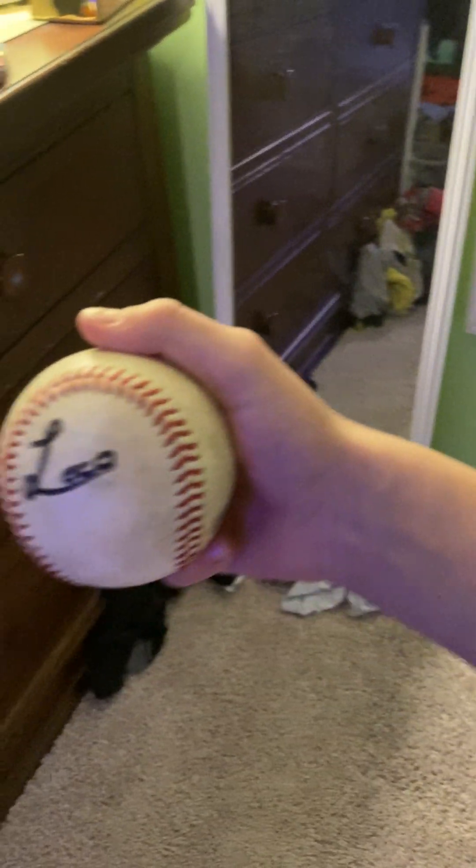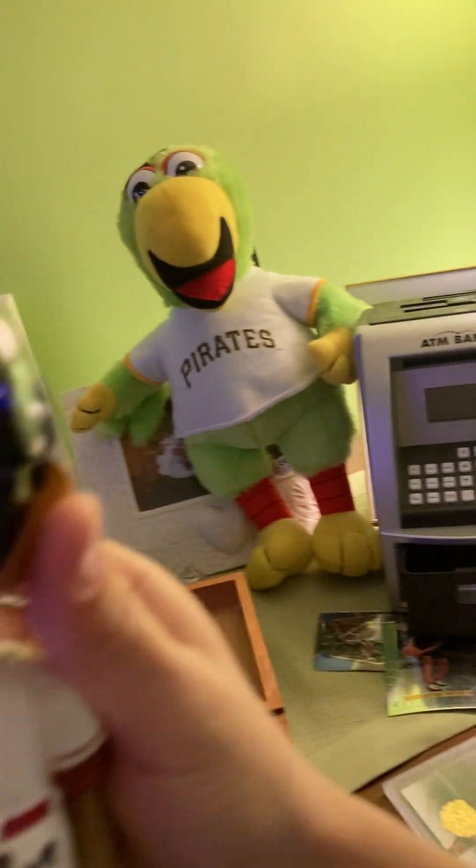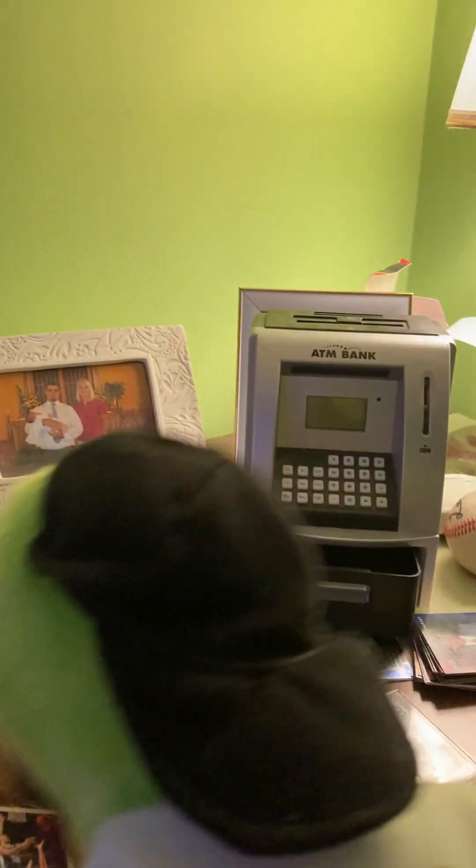And then we got a Loco signed ball from Altoona Curve. And this is a Funko Pop signed by Loco — Altoona's my favorite mascot. And here's actually a good one — this is a Parrot Pirate. It is signed by the Parrot. And I have one too — it's a shirt, and it is signed by him too.